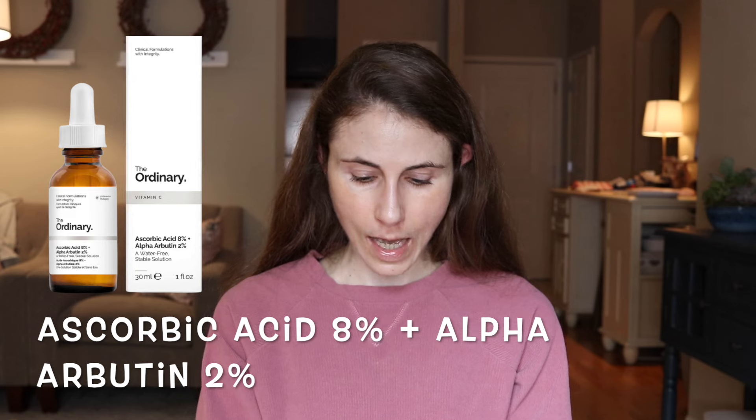Number four is Ascorbic Acid 8% plus Alpha Arbutin 2%, a $10 serum. At 8%, the ascorbic acid concentration is quite low, and this product lacks ferulic acid and vitamin E. We're not told the pH, so I'm not confident it's stable or will get into your skin — it'll mostly oxidize in the bottle. That said, it does contain alpha arbutin 2%, a skin-lightening ingredient that inhibits tyrosinase, the enzyme driving pigment production. For someone looking to lighten dark spots or hyperpigmentation, this is a viable option. But if you want vitamin C for collagen boosting or sun damage removal, this is not your best choice.